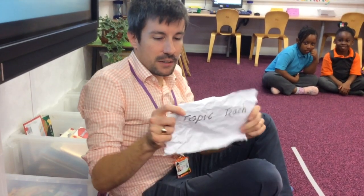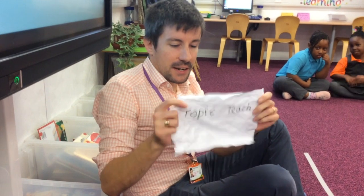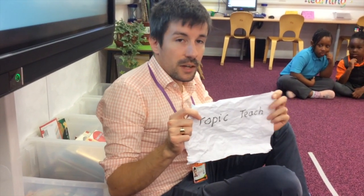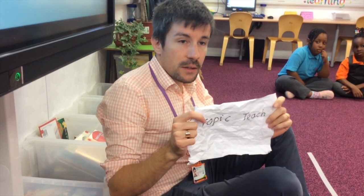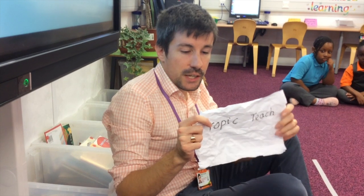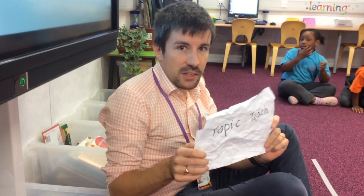After reading, we all sit down and we have topic teach. We learn all together about our topic each half term. The lesson includes math activities, literacy, and listening and speaking.